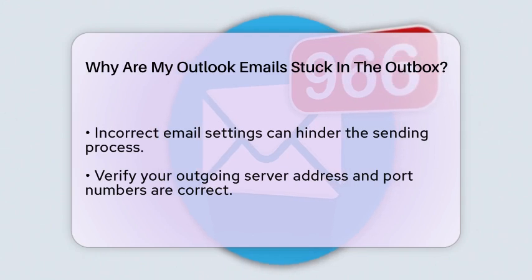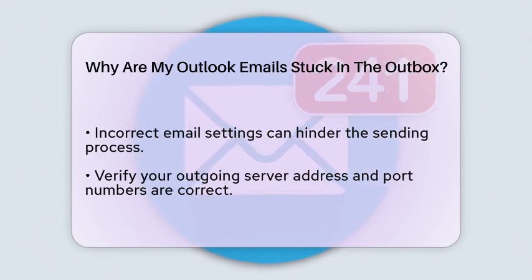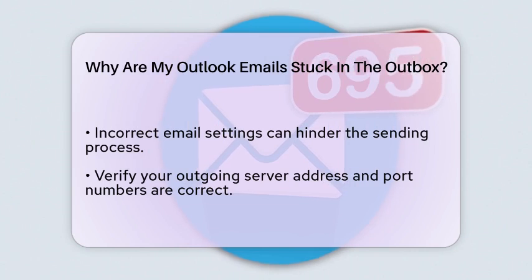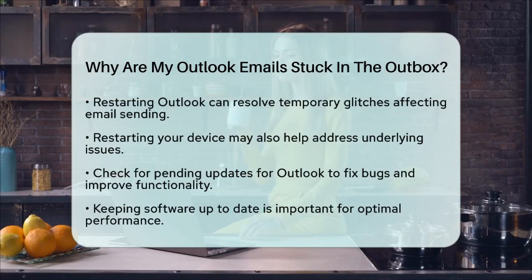Sometimes, your email application may need a refresh. Closing and reopening Outlook can clear temporary glitches that might be causing the problem. Additionally, restarting your device can help resolve any underlying issues affecting the application.